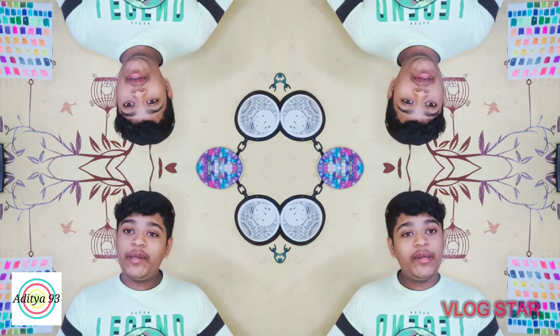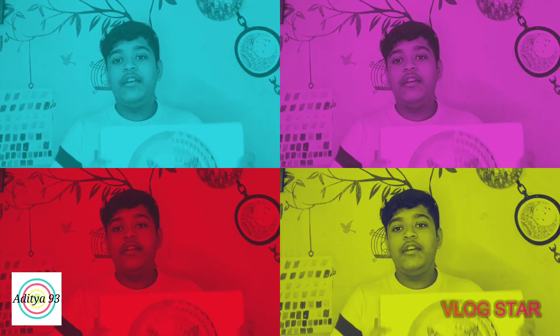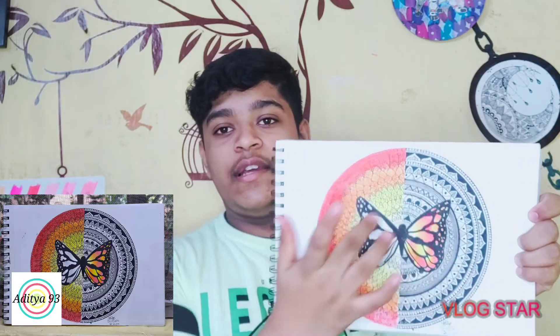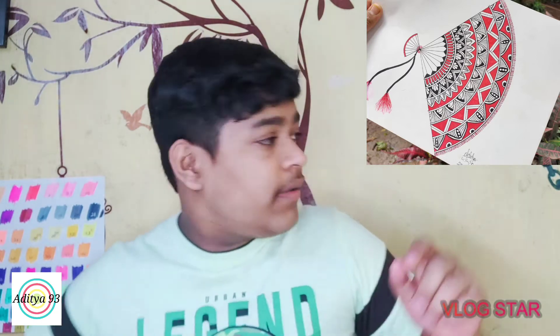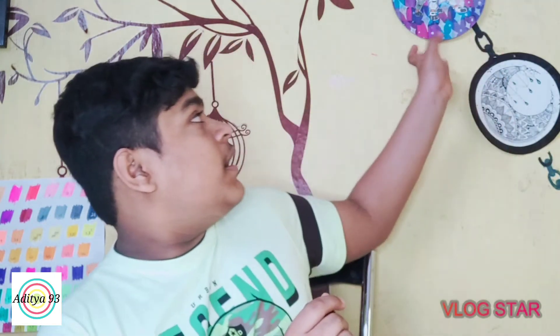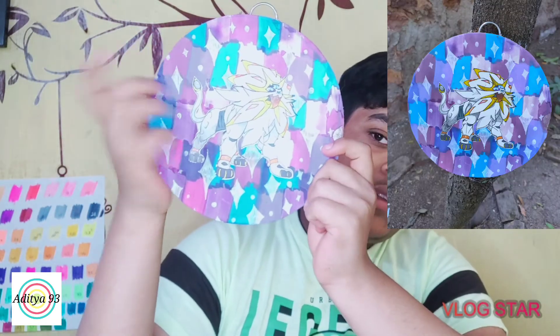Next is Dom's brush pen review video. Then I did a mandala art that I haven't shown on YouTube — one of my favorites, a butterfly where each side has a different design. Then we did a fan mandala art, and also the Solgaleo with the galaxy of Lunala.